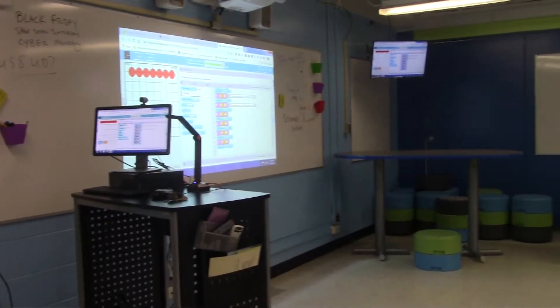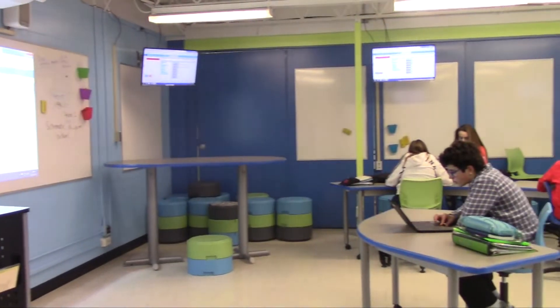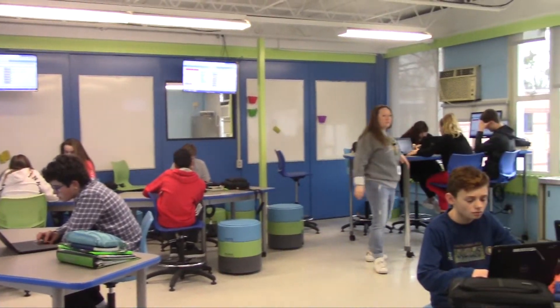Hello, we are outside the Innovation Station. This is where all of the technology classes are held and a lot of projects are presented, because of the flexible seating and the many TVs placed around the room. Hi, I'm here with Alex Manziano. Alex, how does the Innovation Station benefit your learning? Well, I like the seating — they're very nice — and they have TVs.